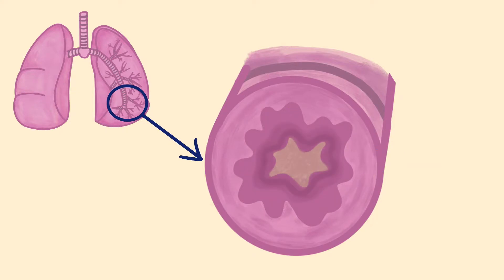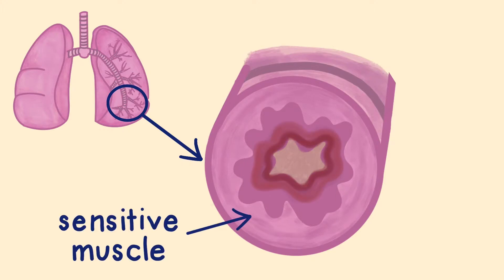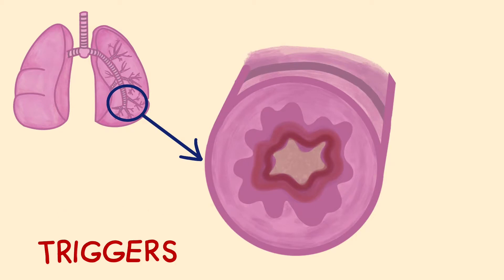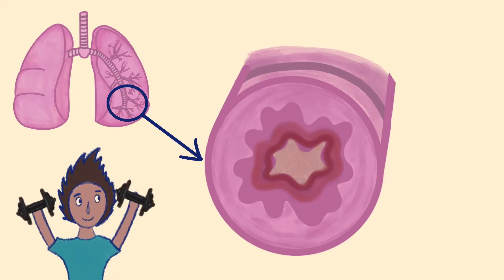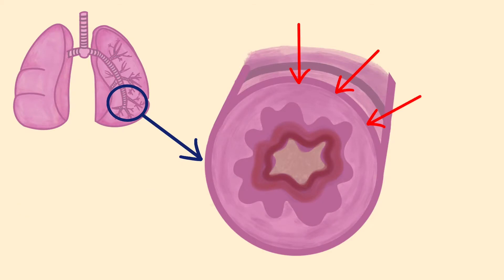The airways are surrounded by muscle. When the lining of the airway is inflamed, the muscle surrounding it becomes sensitive. When it comes into contact with your triggers — for example, cold weather or exercise — the sensitive muscle squeezes and narrows the airways further.